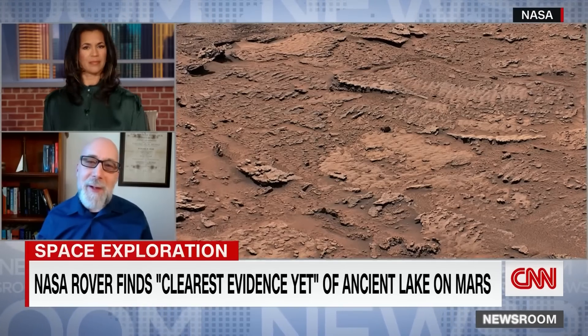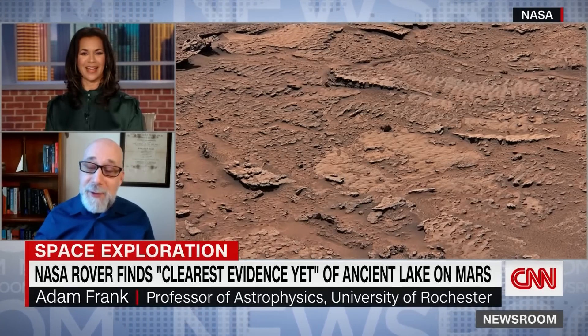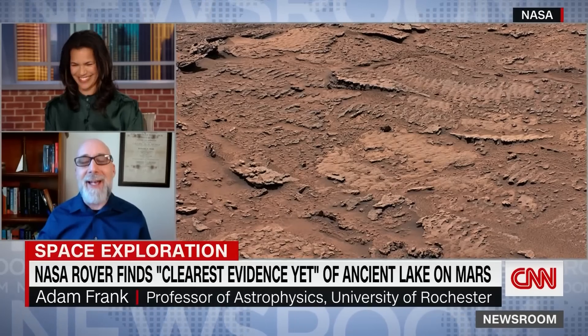Can we just have a moment to freak out about that picture? Those are like four-billion-year-old waves. When you walk on the beach and you see the ripples — this is another planet, and those ripples are four billion years old. There weren't even dinosaurs here yet.